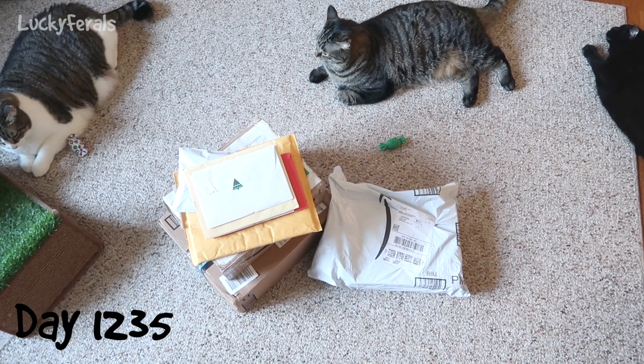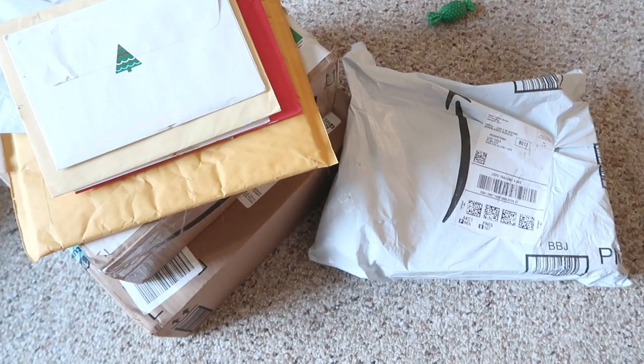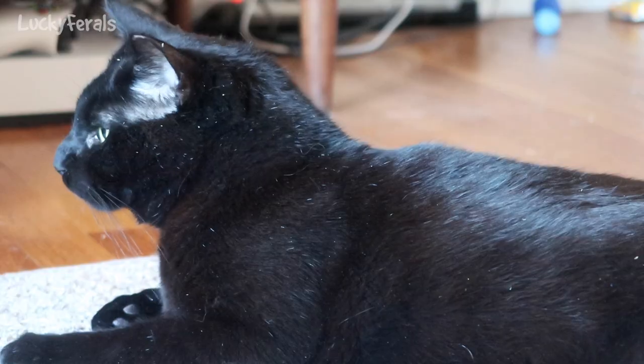While I have all of the cats here, we are going to open up some mail. It is mail time. Boo is covered in catnip — he's been rolling around in it. Boo, are you going to help me with the mail?